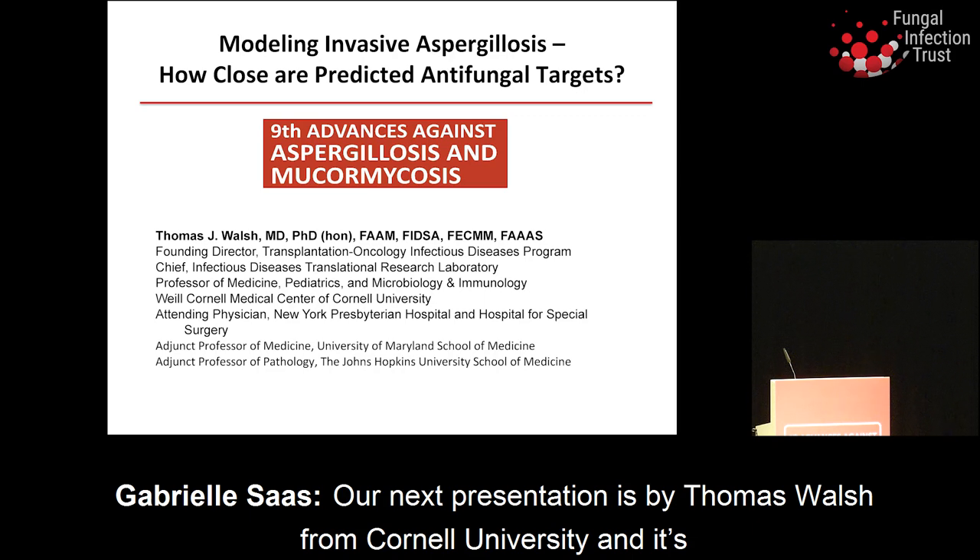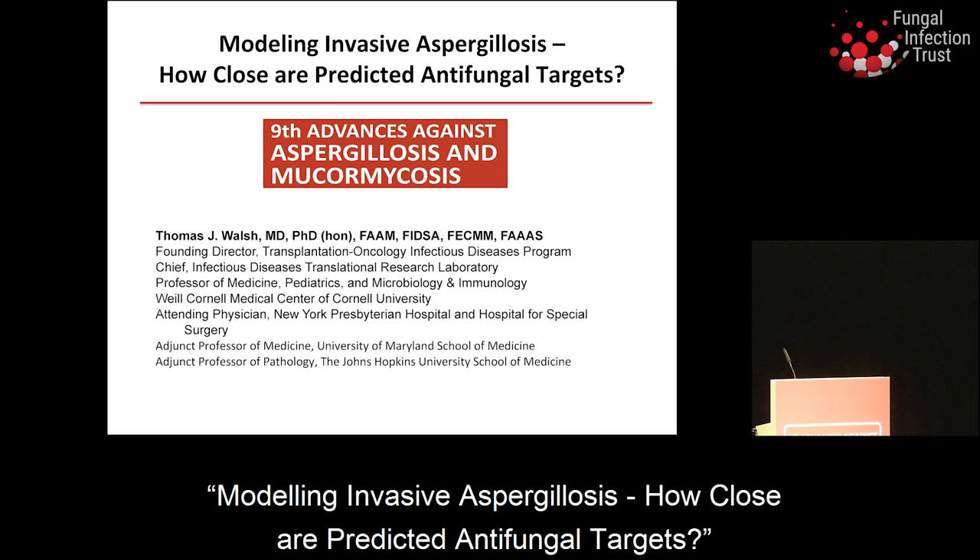Our next presentation is by Thomas Walsh from Cornell University, and it's modeling invasive aspergillosis: how close are predicted antifungal targets.